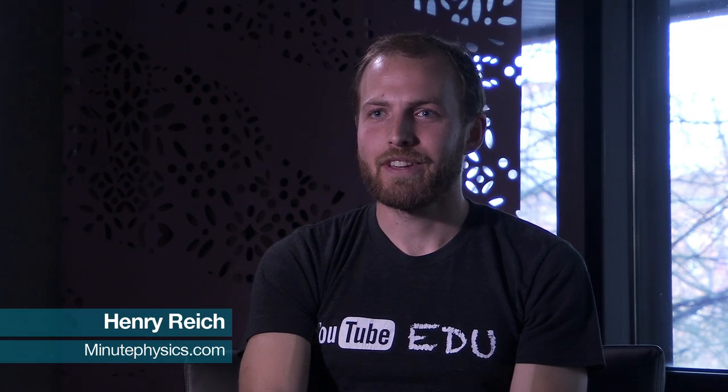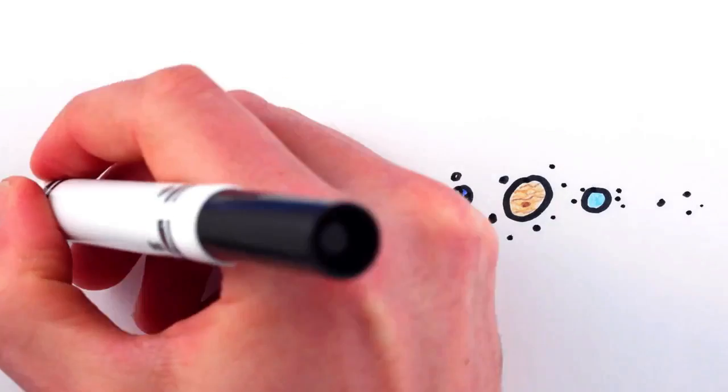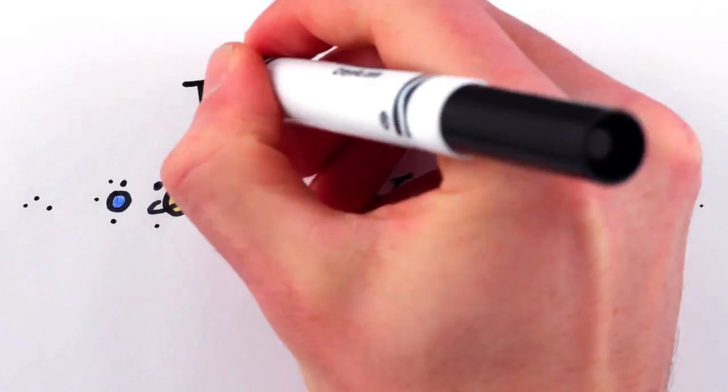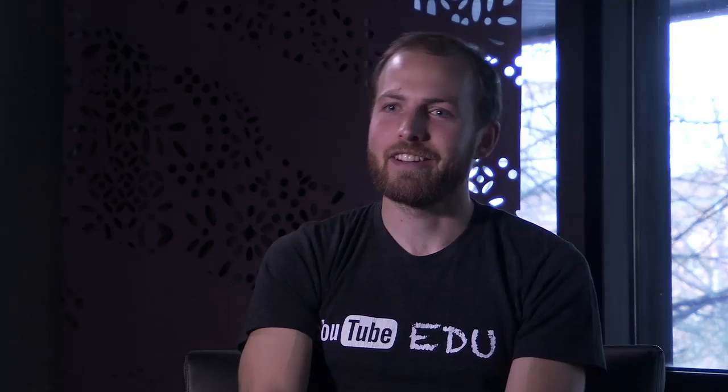My name is Henry Reich and I make YouTube videos about physics and other science — our Sun, the Earth, all the planets and moons and dwarf planets and asteroids and comets, the solar system in short. The main idea is to explain complicated things in a way that anybody can understand them.